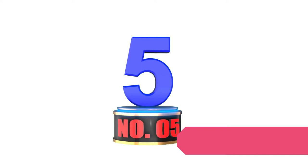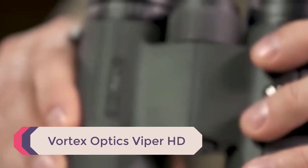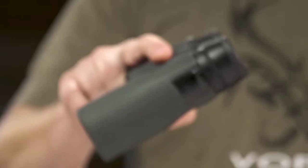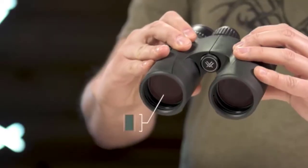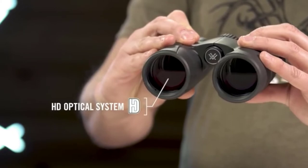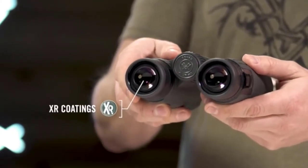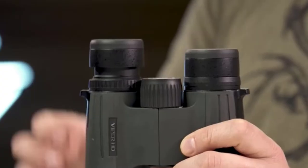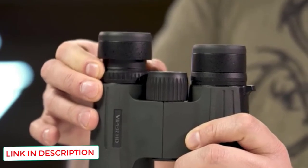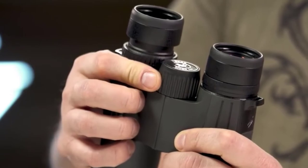Number 5: Vortex Optics Viper HD. Speaking of light transmission, there is no competitor that even comes close here at the $500 price range. These are hands down some of the best binoculars at this price and come with a lot of the same features you'd find on their more expensive models. The XR anti-reflective lenses work quite well and reduce reflections better than most binoculars, and the HD optical configuration with Vortex Optics' fully multi-coating system creates a beautiful picture at any distance in just about any light situation.